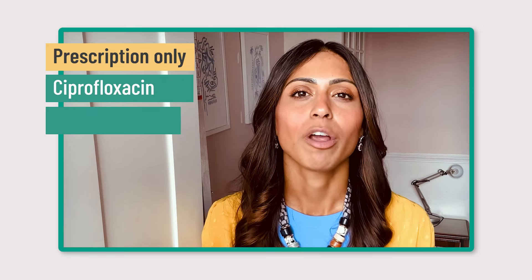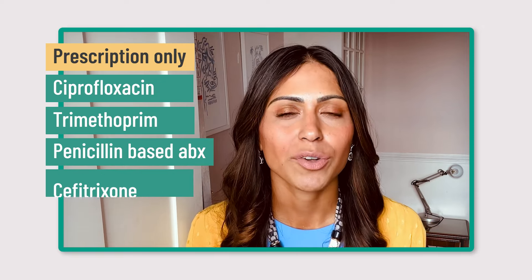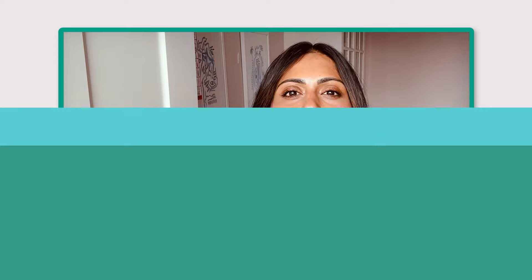Common antibiotics used include ciprofloxacin, trimethoprim, penicillin-based antibiotics, and ceftriaxone if it needs to be given intravenously. Treating a kidney infection without antibiotics is not recommended, because the most effective way to treat a kidney infection is with antibiotics — we need to kill the bacteria causing the infection, and antibiotics are the best way to eliminate it.